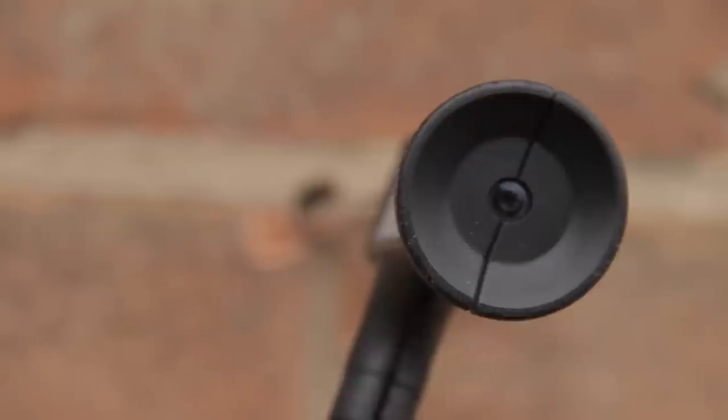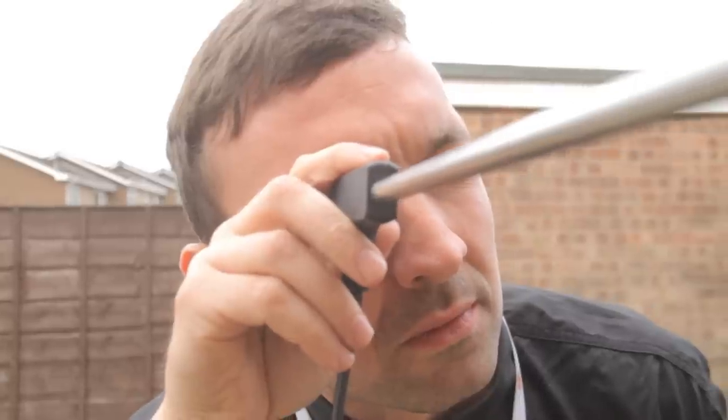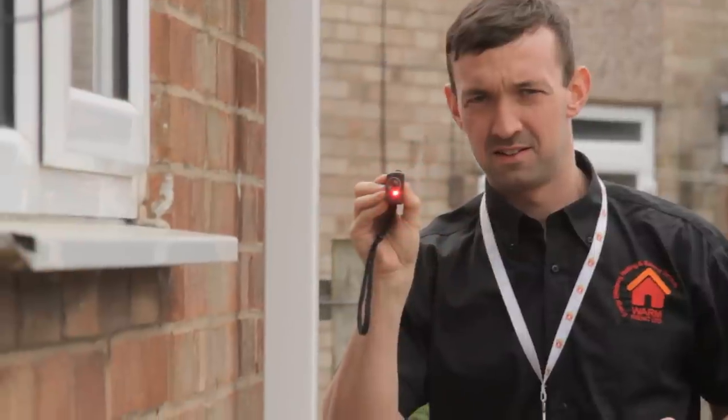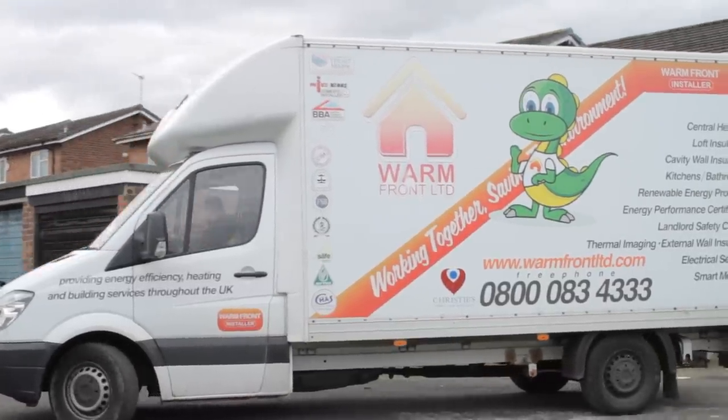We have great partnerships with many of the major utility companies, inventive and energy saving options, and an enviable quality management system, which means we're often the first choice for homeowners and social housing providers in the UK.